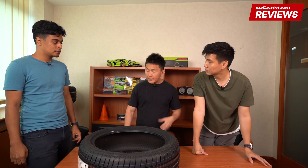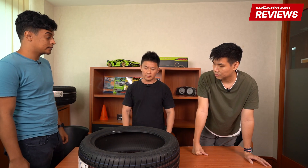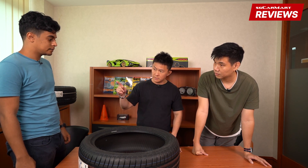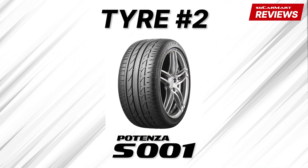My current tires are actually the Potenza, and as it happens we actually have the Potenza S001 here today.